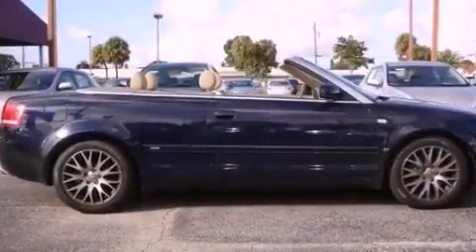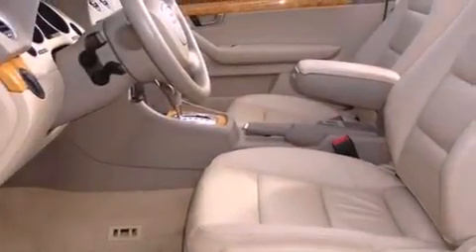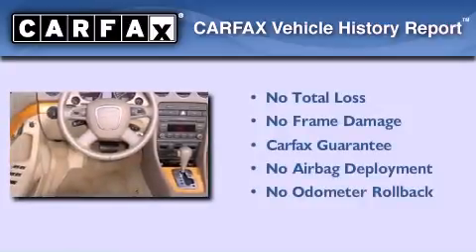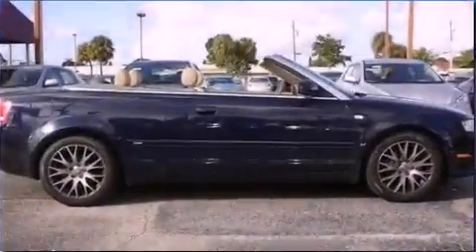With an EPA estimated rating of 30 miles per gallon on the highway, this vehicle does not compromise its fuel efficiency for size, comfort, or fun. Not to mention that this Audi qualifies for the Carfax buy-back guarantee. Contact us today to arrange your test drive.